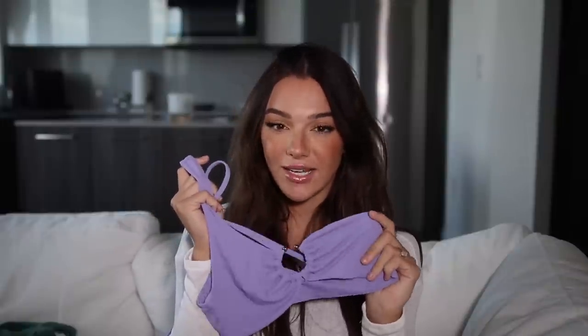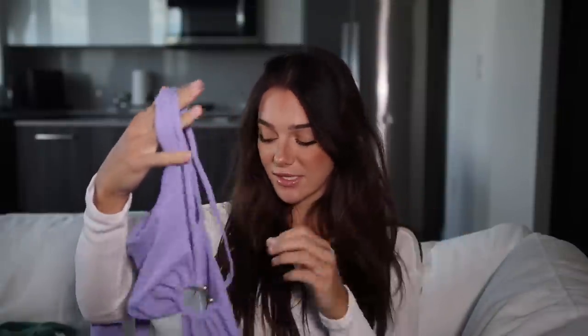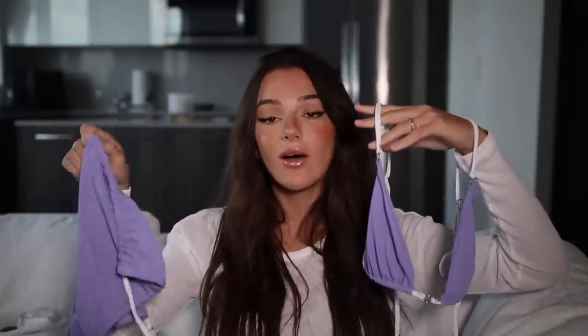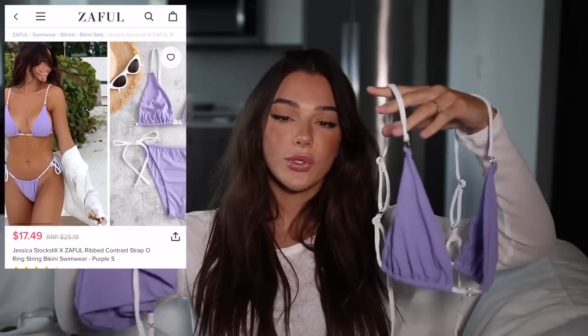The bottoms are the same cheeky cut. I'm sorry to anyone who hates this cut — this is my ideal bikini bottom. I love how it goes up higher on the sides. Zaful is just known for cheeky bikinis. There are a couple more full-coverage ones in here, but this is just my vibe. Next purple one is my purple and white one — I wore this on my staycation. It's so cute, I love the purple and white. It has a cute little silver ring detail in the middle and it's very flattering. It's a string bikini with straps that go over the shoulders.